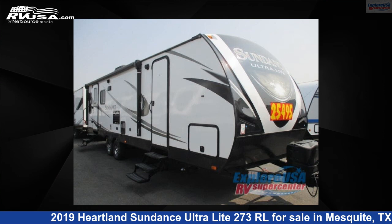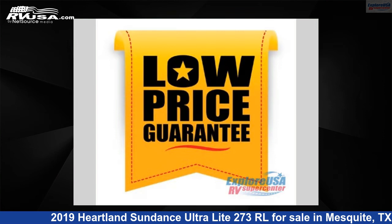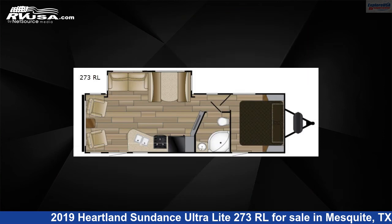This 2019 Heartland Sundance Ultralight 273RL is a travel trailer RV. It is located in Mesquite, Texas 75150 and is offered for sale by Explore USA RV Supercenter, Dallas, Texas.